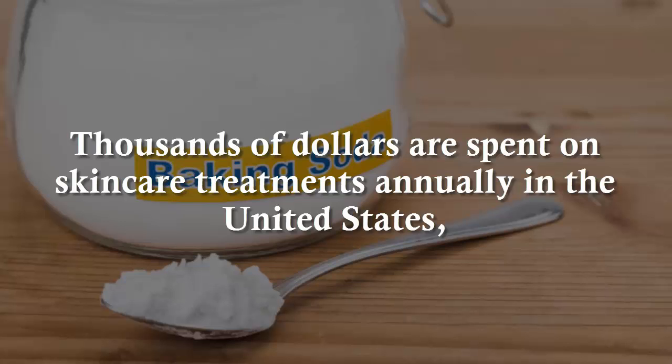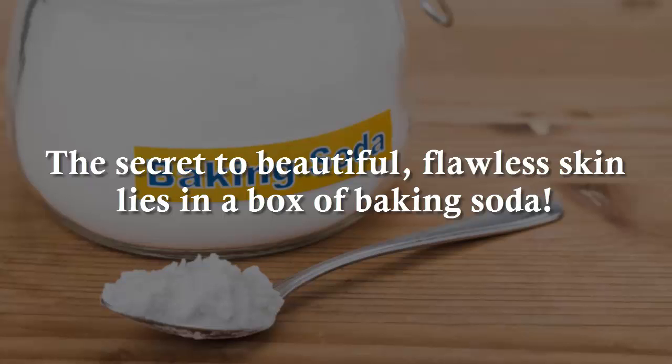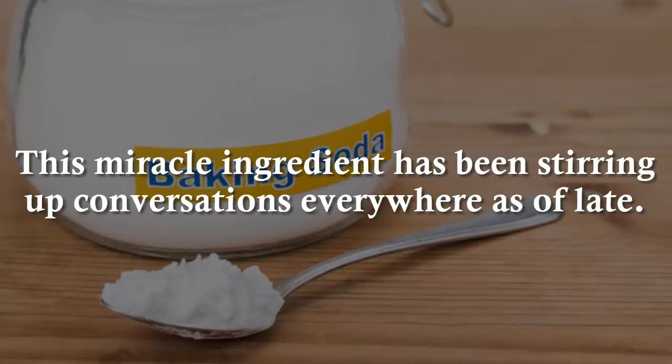Thousands of dollars are spent on skincare treatments annually in the United States, however you likely have this one miracle ingredient sitting on the shelves of your pantry. The secret to beautiful, flawless skin lies in a box of baking soda. A simple box of baking soda contains all the answers you have been looking for. This miracle ingredient has been stirring up conversations everywhere as of late.